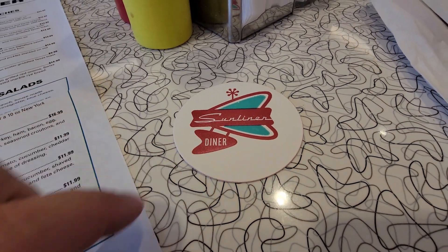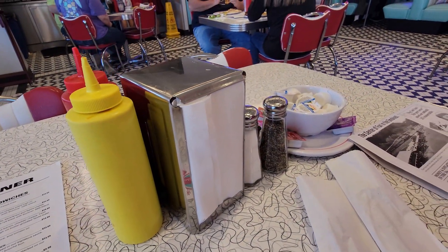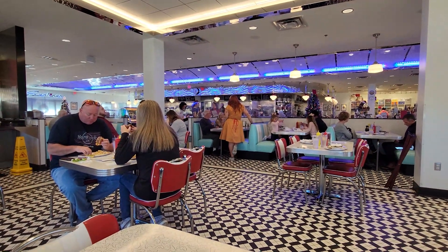They brought out these little Sunliner Diner coasters. Of course there's ketchup, mustard, and creamers. What do you think so far? So far so good — the atmosphere in here is what you pay for in this place. The menu is kind of pricey but you are paying for all of this. I got the Sunliner Diner burger and Dawn got the fish and chips with fried pickles and french fries. We were told a ten-minute wait but it was only about two minutes, and the service has been really good.